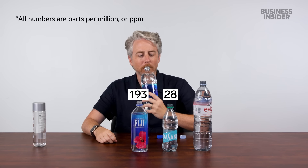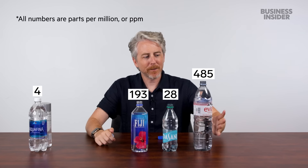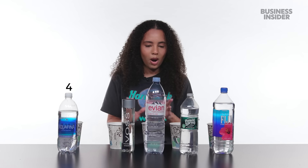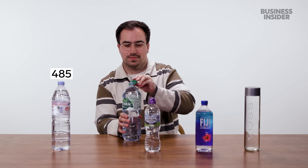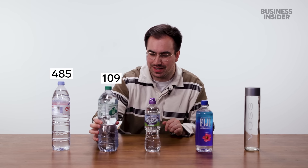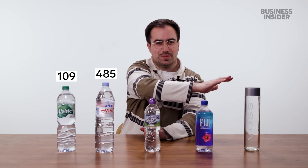Aquafina. Then Evian. Am I tasting minerals or am I tasting plastic? Smooth water. I think Evian and Voss probably have the most amount of minerals. If I taste more minerally — I'll put that in front of Evian in terms of most minerals to fewest minerals.